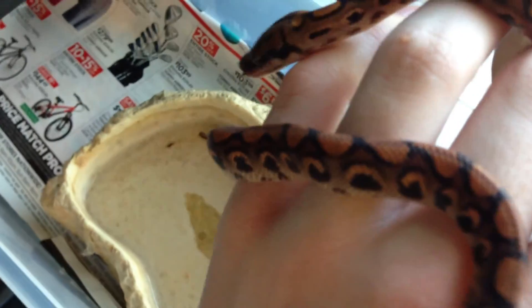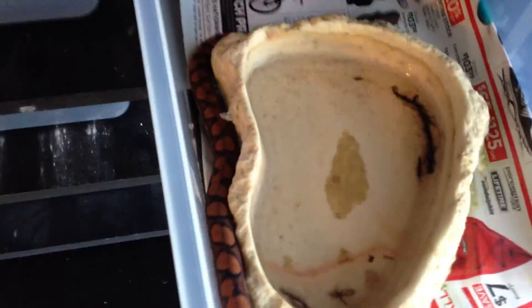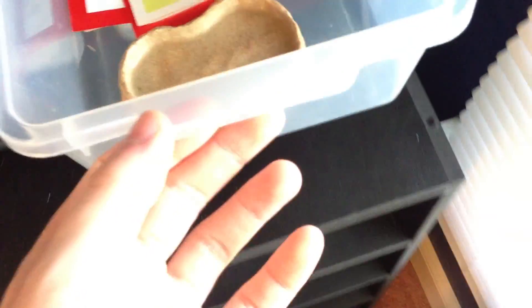This is my rainbow boa. He's a pretty guy. I love that guy. I got him from BHB Reptiles, so I'll probably definitely get a female from them later. Really cheap animals. This is one of the newest pickups I got.